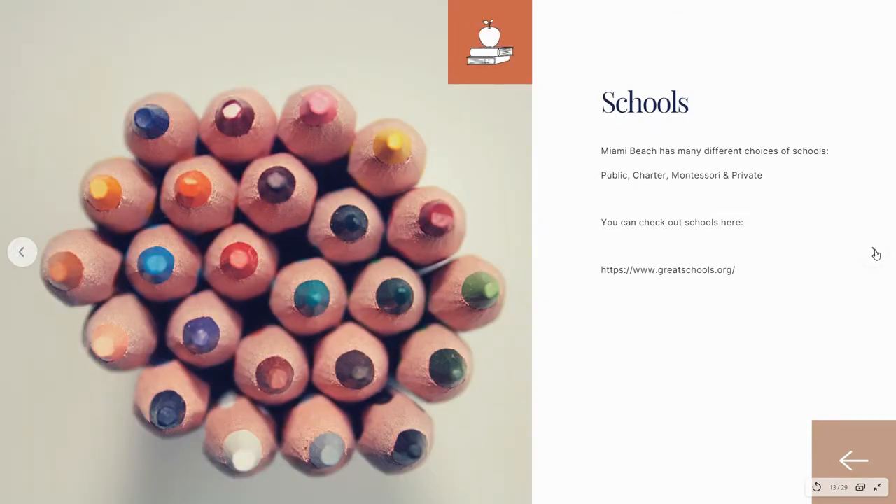We do have a lot of schools in Miami Beach — public, charter, Montessori, and private. You can check out all of our schools at greatschools.org.